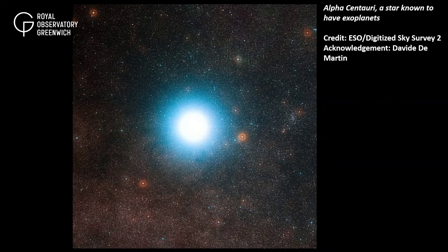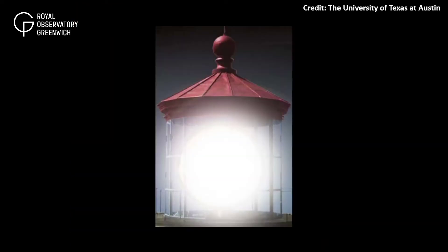Because exoplanets lie at such large distances from us, it's extremely difficult to directly image an exoplanet because the light of the star easily overwhelms the reflected light from the planet. It would be like trying to spot the light from a firefly that is buzzing around a lighthouse while the beam from the lighthouse is pointing directly at you.